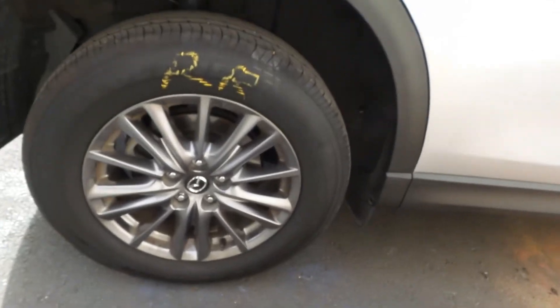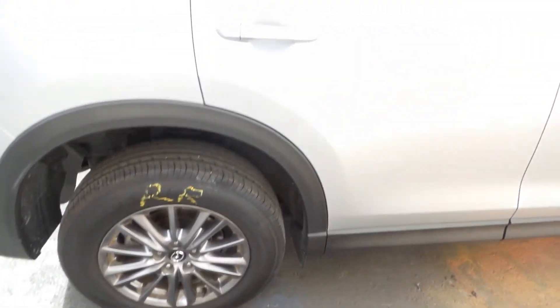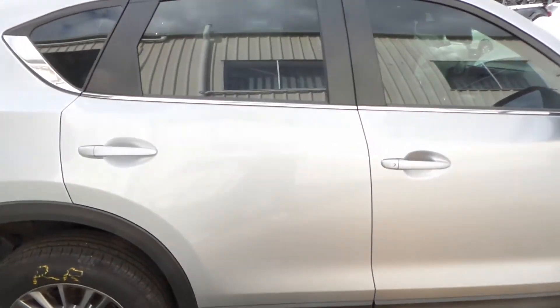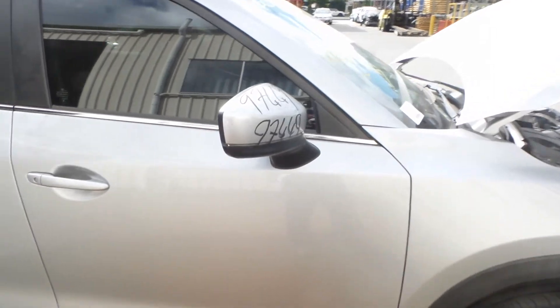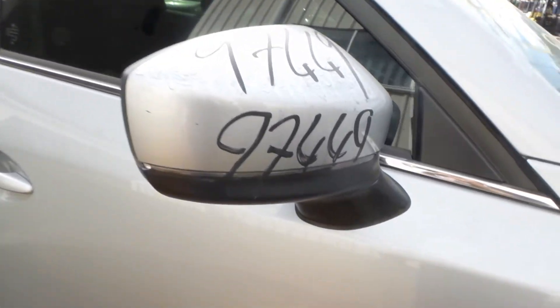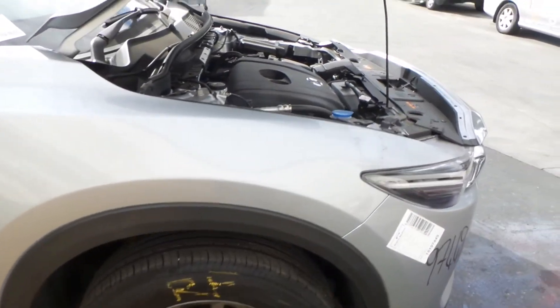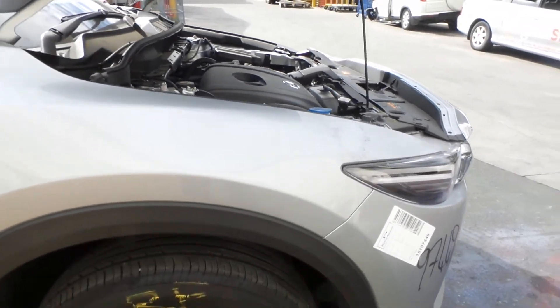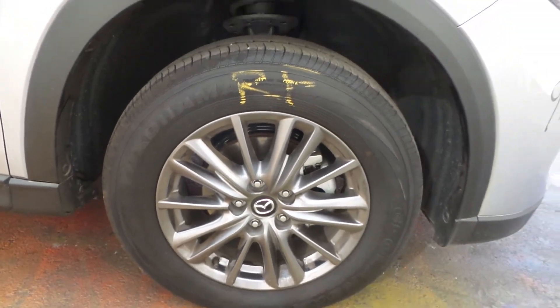Right tail light in good condition. Right rear factory 17-inch shadow chrome alloy — good tyre. Both right-hand doors appear to have no damage. Right power door mirror. Right guard seems in good condition. Right front shadow chrome 17-inch alloy — good tyre.